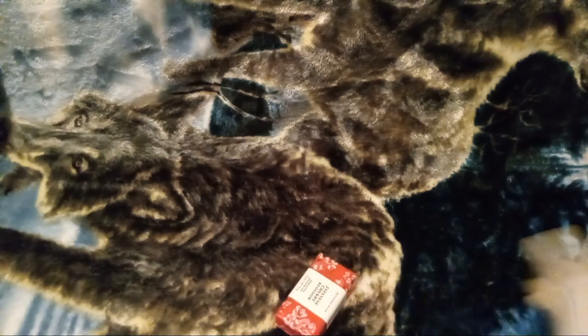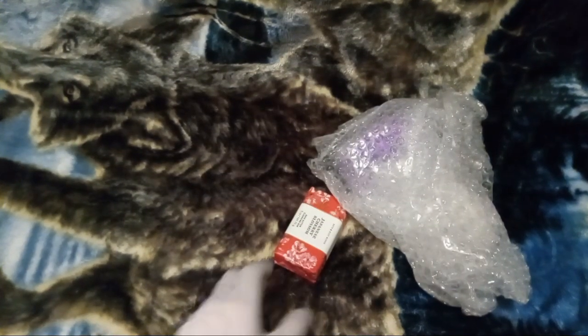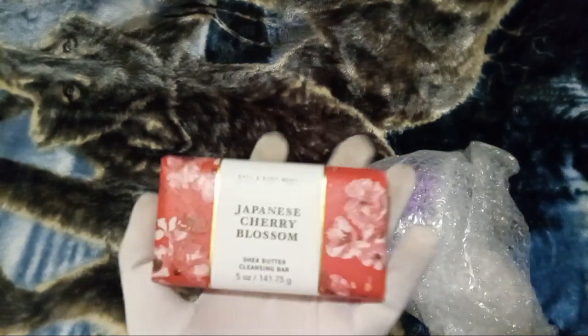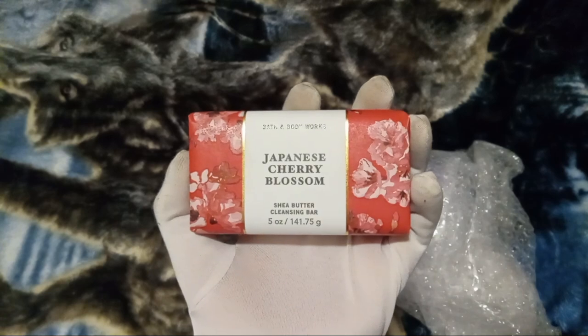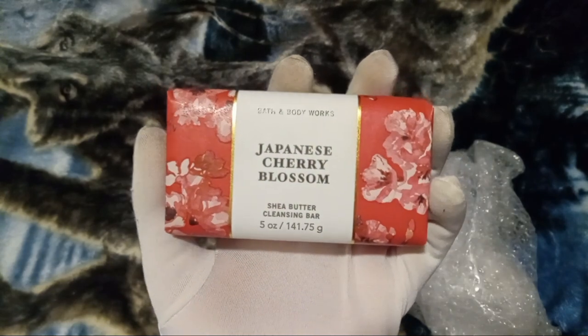Alright, we got a coupon, a bar of soap, and whatever that is. Now that we got everything out of the bag, let's start off with the Bath and Body Works stuff. This is obviously not mine — it was gotten by Connie's Creations, link in the description. First, here we have Japanese Cherry Blossom Shea Butter Cleansing Bar.